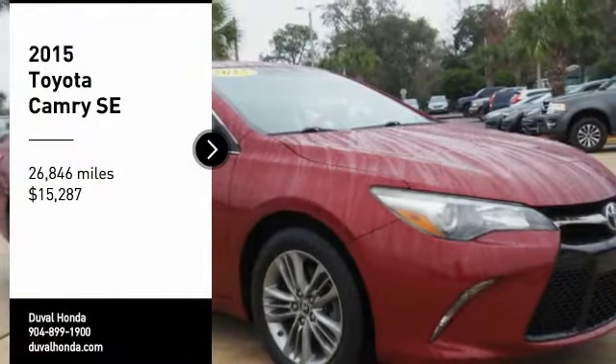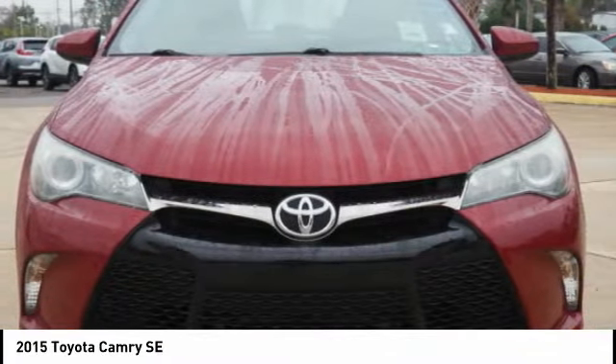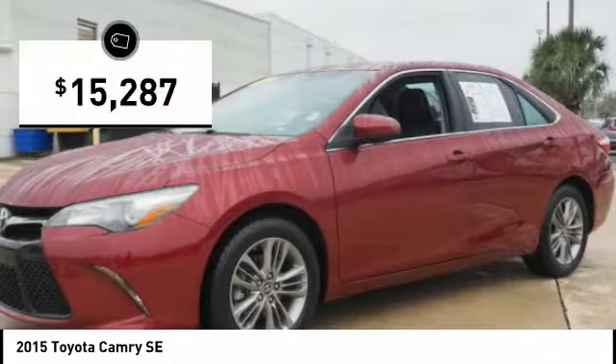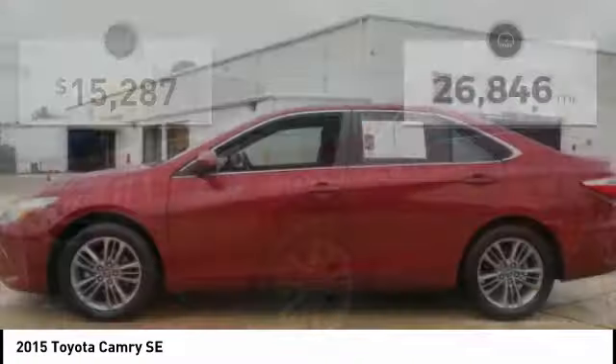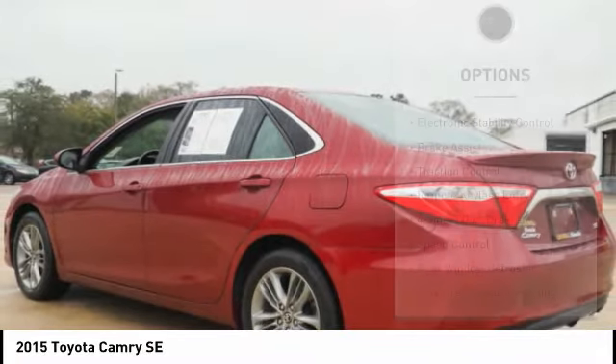Take a ride in a 2015 Camry. Toyota Camry is an affordable midsize car, reliable and a great comfortable commuter car, priced below $20,000. This vehicle has less than 30,000 miles. Here are some of this vehicle's great options.